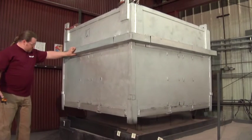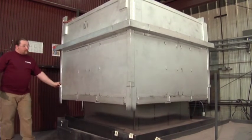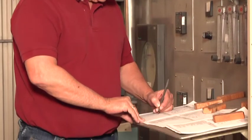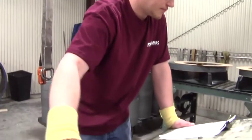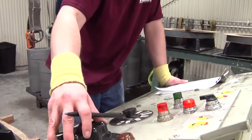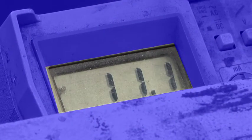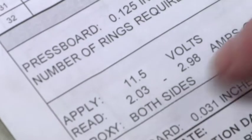Achieving a flawless annealing process is an art requiring a precise combination of temperature, time, atmosphere, and controlled cooling. Immediately after the annealing process, each core receives excitation testing to verify that the volt-amps per pound loss ratios are within specifications.